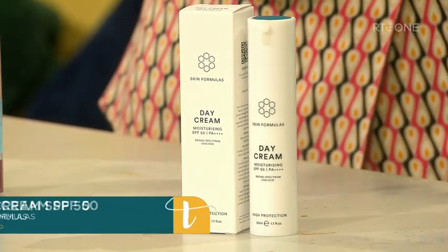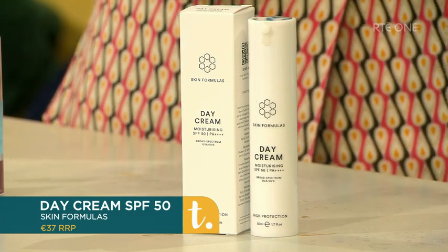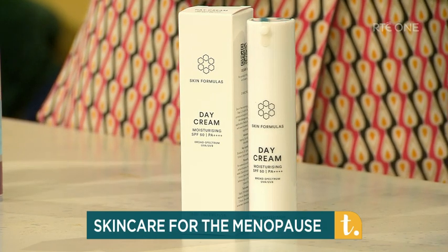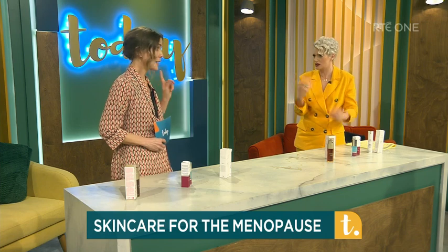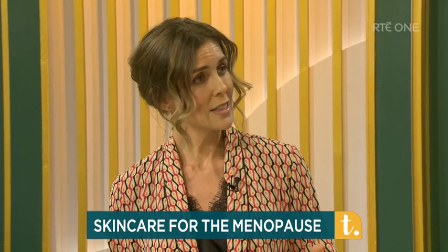Prevention is better than cure, as my mother always used to say. We have to protect our skin every single day and get into the habit of applying a broad-spectrum sunscreen to protect from the damaging UVA and UVB rays. This day cream with SPF 50 from Skin Formulas — an Irish skincare brand founded by Geraldine Jones — protects your skin not only from UVA and UVB but also from blue light. Blue light actually accounts for 30% of sunlight and, like UVA and UVB, it causes accelerated skin ageing, redness and zaps our collagen.